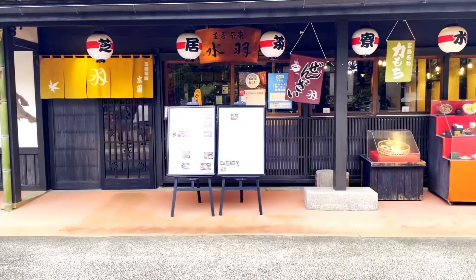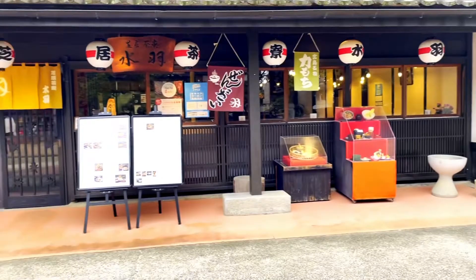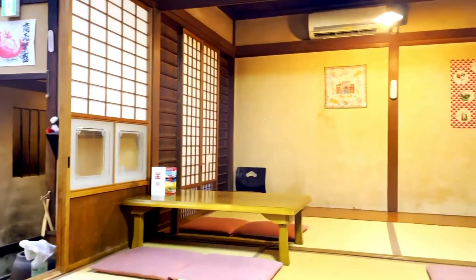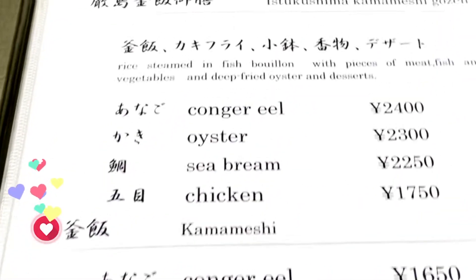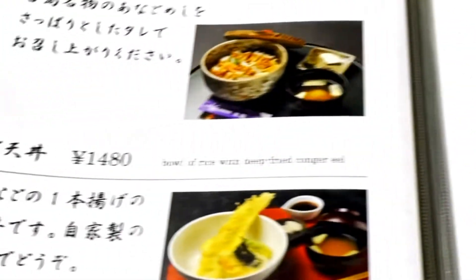I can't wait to try it. I've got this cute restaurant and I'm going to try this eel. Here's what the restaurant looks like on the outside. And this is a tourist place, so the menu has English.